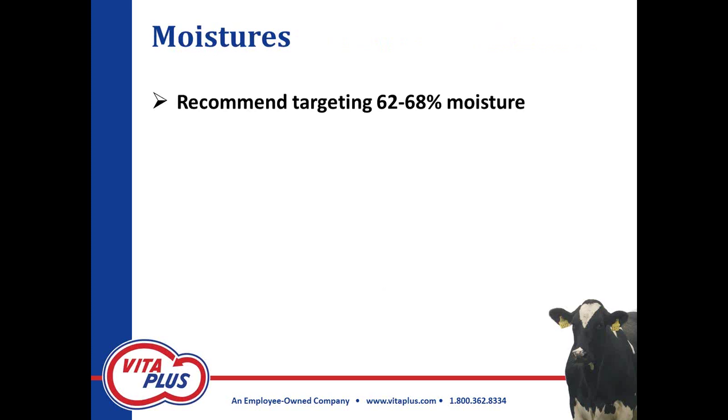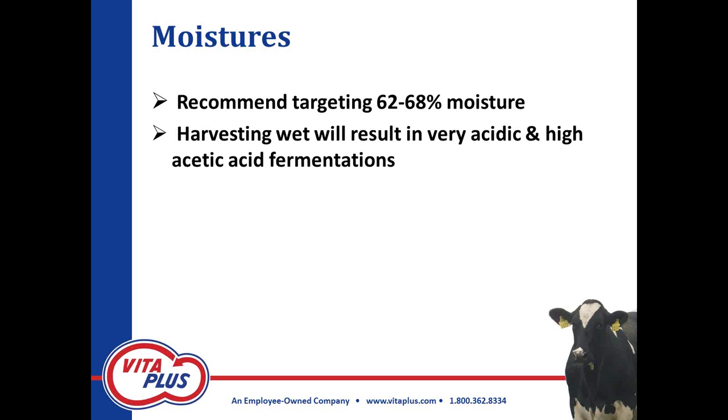Hybrid maturity, how much drought tolerance that plant has, plant health — and we're seeing some significant insect pressure in some areas with these dry conditions — all are going to influence your harvest time significantly. Our recommendations for moisture are pretty similar to normal corn silage, but we're going to slide a little drier. I'm seeing some moisture recommendations still at 70 percent; we're recommending targeting 62 to 68 percent moisture for this corn silage. The reason: immature corn silage that does not have a significant amount of ear or starch, harvested wet, is going to result in very high acetic acid fermentations.